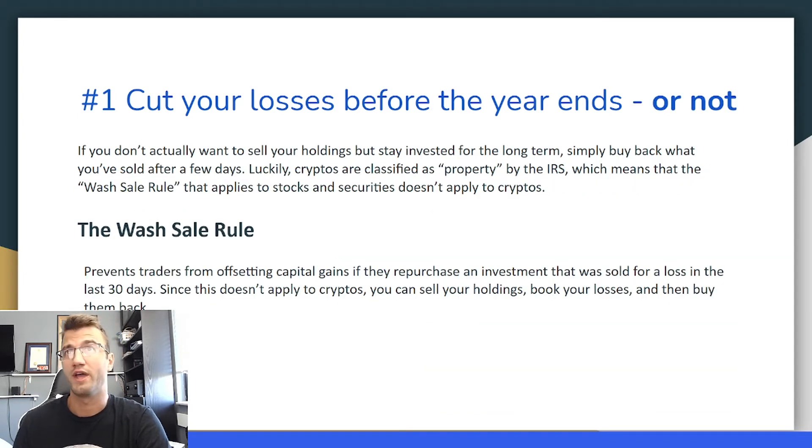The second part of that tip: if you don't actually want to sell your holdings but stay invested for the long term, simply buy back what you've sold after a few days. Luckily, cryptos are classified as property by the IRS, which means the wash sale rule that applies to stocks and securities doesn't apply to cryptos. The wash sale rule prevents traders from offsetting capital gains if they repurchase an investment sold for a loss in the last 30 days. Since this rule does not apply to cryptos, you can sell your holdings, book your losses, and then buy back what you sold.